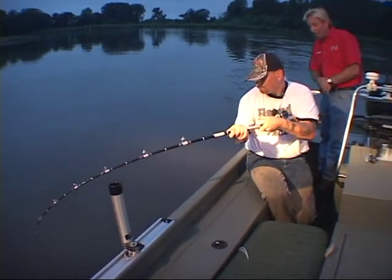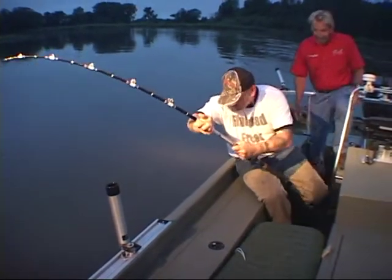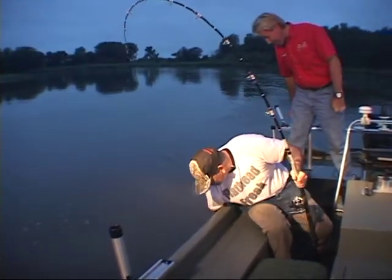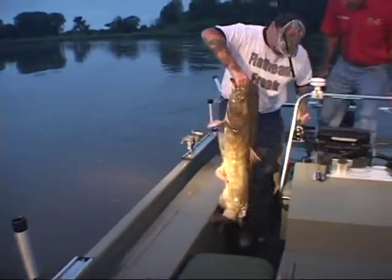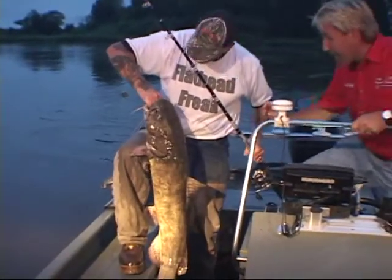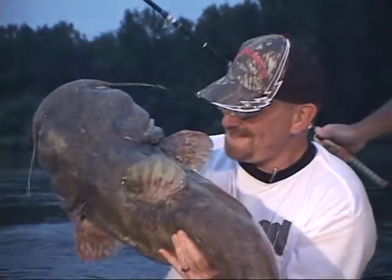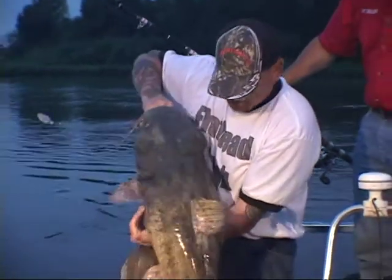Look at that rod — holy smokes. He's digging! The freshwater freight train, ladies and gentlemen. Look at the tail! Look at the tail! Man, it's a big fish. Oh, you got him? Woo! Yes! Look at that thing — look at the head on this thing. Unbelievable. What a beast. Holy smoke. My goodness — he inhaled that. Which bait was it? That was a bullhead. I knew it!